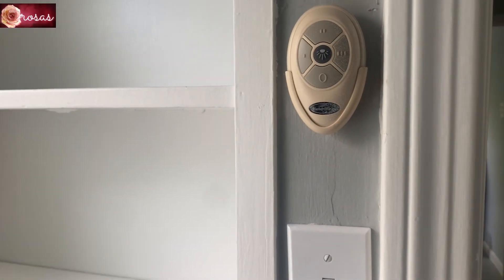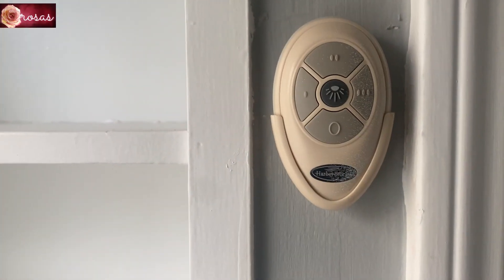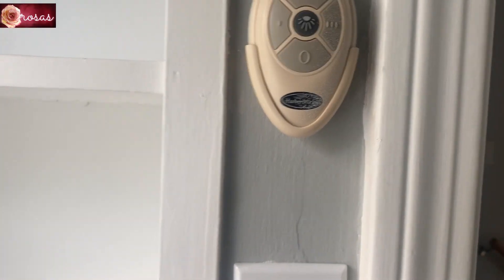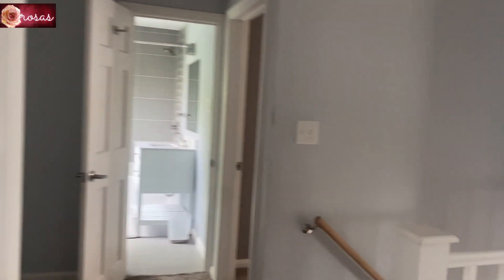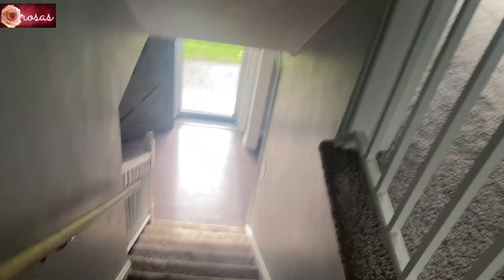By the way, this is the central air system. Each room has its own air control because it's central air throughout the house. Let's go to the basement now.